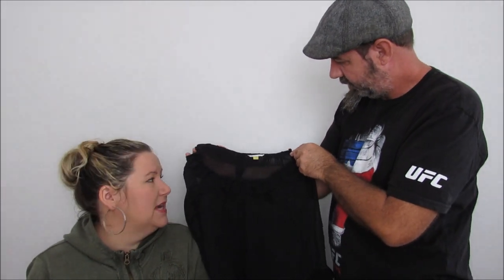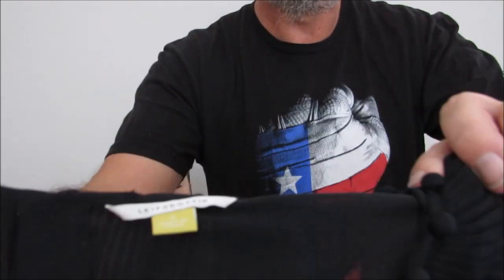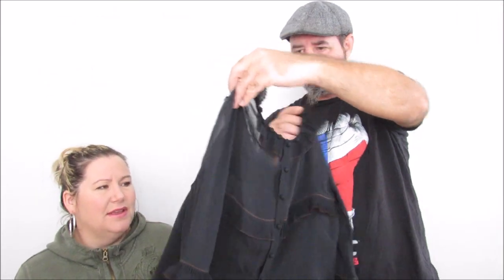I'm not even going to attempt to say this brand because I don't know — we've gotten it a couple times and I still don't know how to say it. It has like a ruffle on it, it's sheer, and the edge of the ruffles are a different color. And I think it's 100% silk.